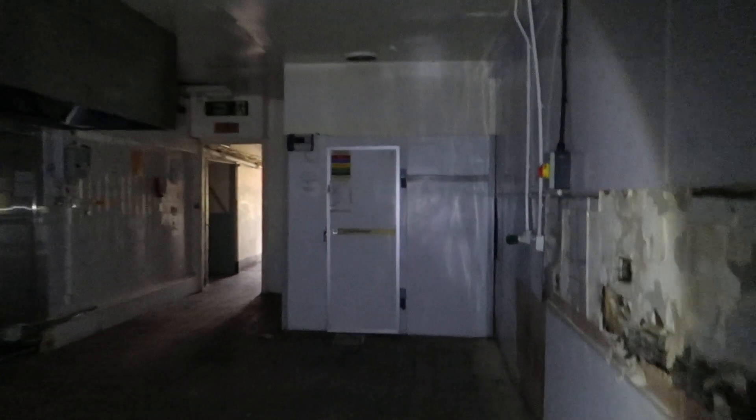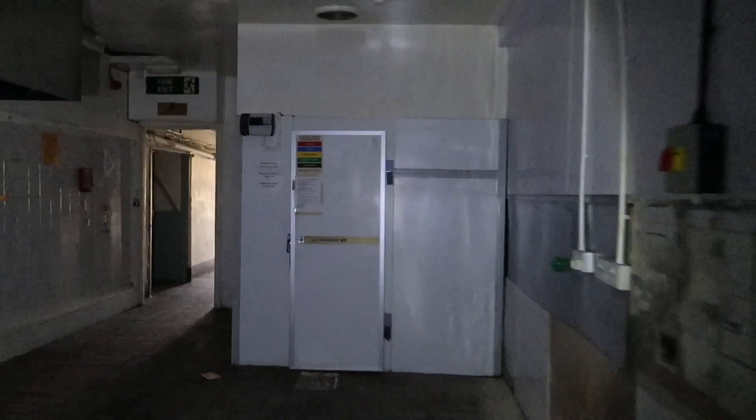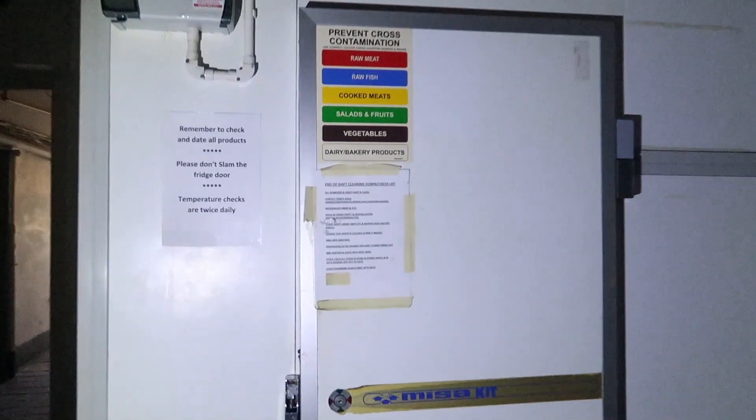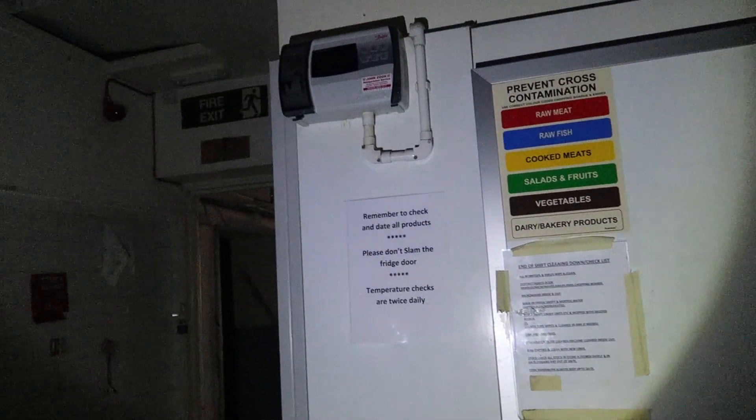There's the extraction for the cookers — it's all been ripped out. The copper pipes are still here though. I think this is a walk-in freezer. The freezer's locked. It's quite a new one, this.